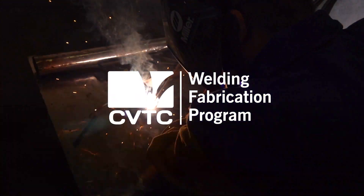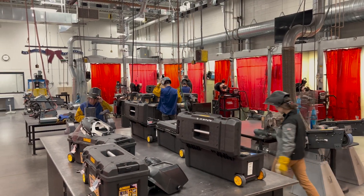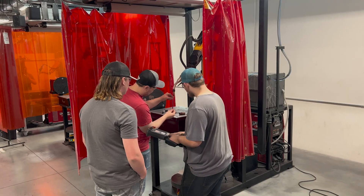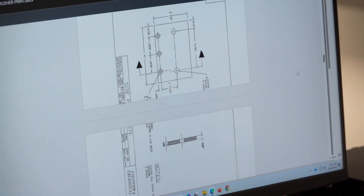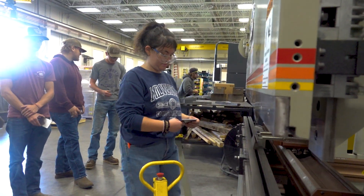The welding program can be a one-year or a two-year program. When our students graduate, they will leave here with a one-year or a two-year technical diploma. When the students come here, they are going to learn all of the major welding processes — SMAW, GMAW, GTAW. They're going to learn robotic welding, how to fabricate, print reading, how to run CNC equipment, and we try to instill a work ethic in them as well.